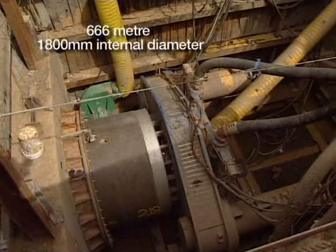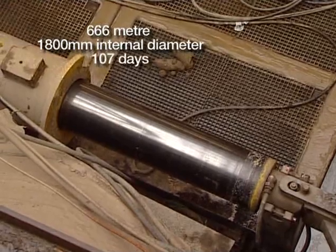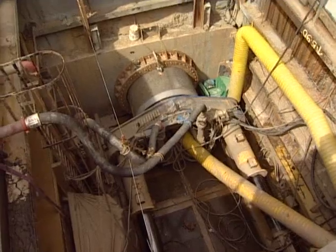The 666 metre long, 1,800 millimetre internal diameter drive was completed in 107 days, achieving an average advance rate of 6.2 metres per day, working initially on single shifts and later on double around-the-clock shifts.